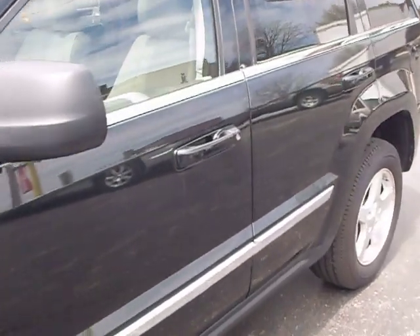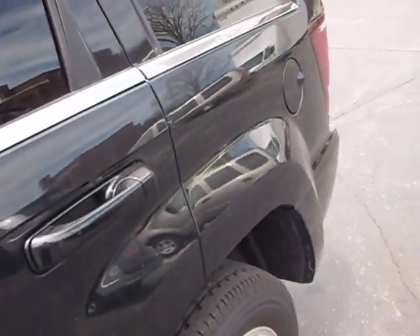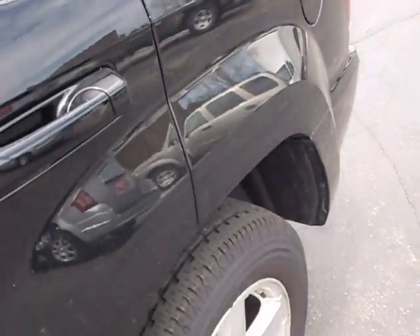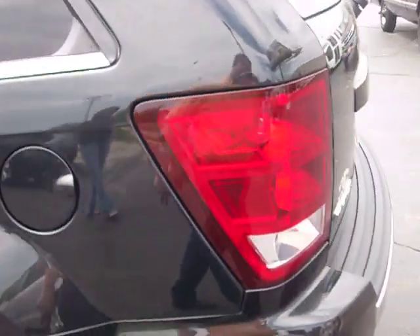Black onyx exterior, which is a nice black with metallic flake in it. As you can see, a very clean one-owner vehicle. There is one small door ding in this left rear quarter panel. We try to be as honest and truthful as we can and show you any damage that's on the vehicles.